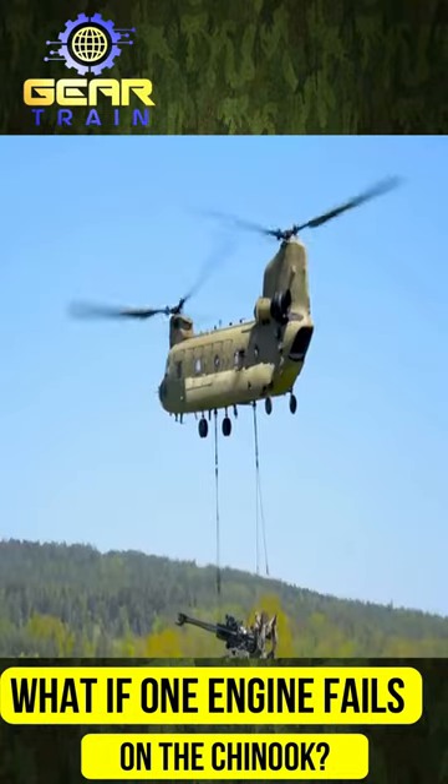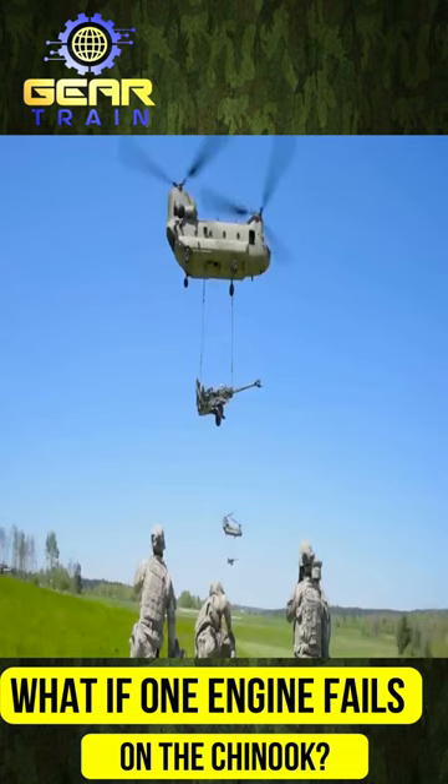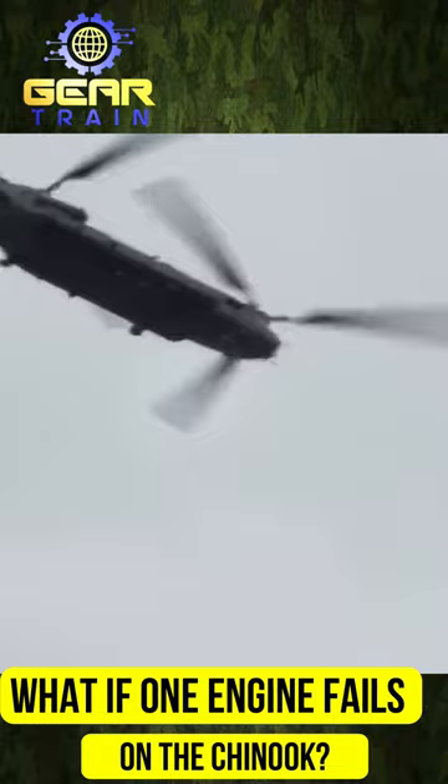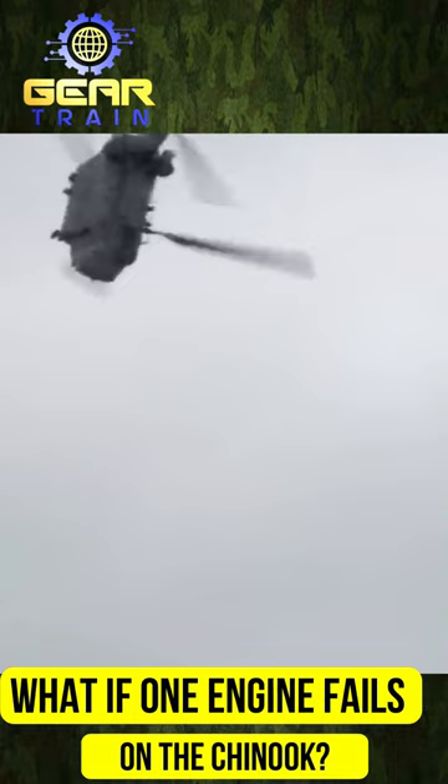The CH-47 Chinook helicopter is equipped with two engines that power a combining gearbox, which then turns the four rotors. Losing one engine is not a big deal, as the other engine can still provide enough power to keep both rotors turning. In the unlikely event that both engines fail, the rotors and the Chinook will begin to auto-rotate as a descent, which is a standard safety feature found on all single and tandem rotor helicopters.